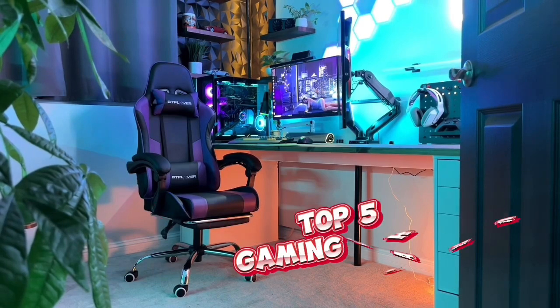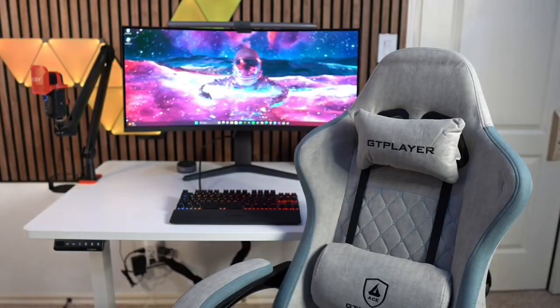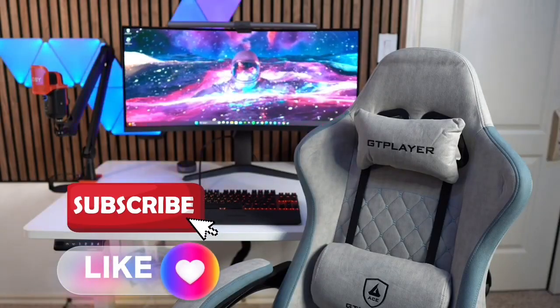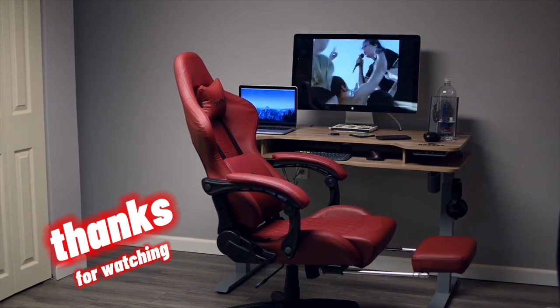That's a wrap on our top 5 gaming chairs for 2024. I hope you enjoyed the rundown and found your next chair. If you did, give us a thumbs up and make sure to subscribe so you don't miss out on any of our future reviews and tech tips. Thanks for hanging out with us today, and we'll catch you in the next one.